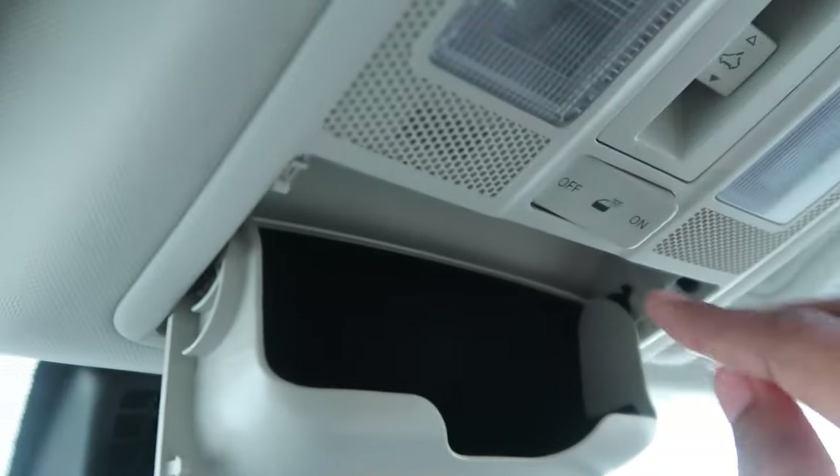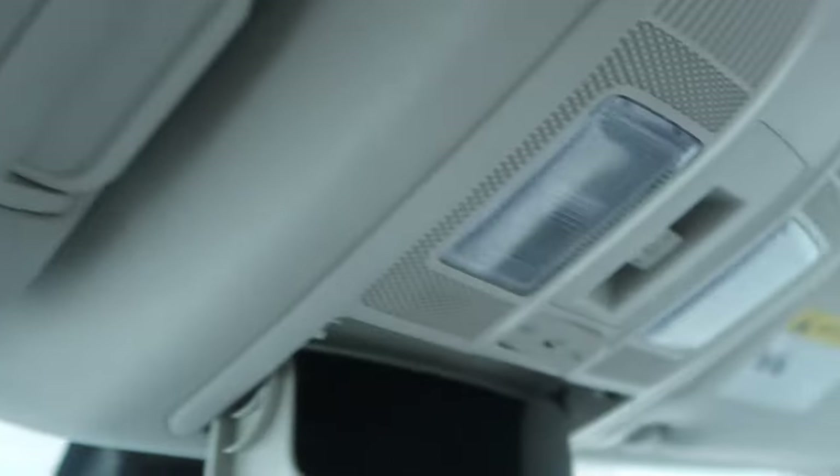Over here is the typical rearview mirror with a sunglasses holder above it, my light switches, and then also my sunroof. I have the Grand Touring and the Grand Touring comes with the sunroof — I believe the other trim does not. Love the sunroof.